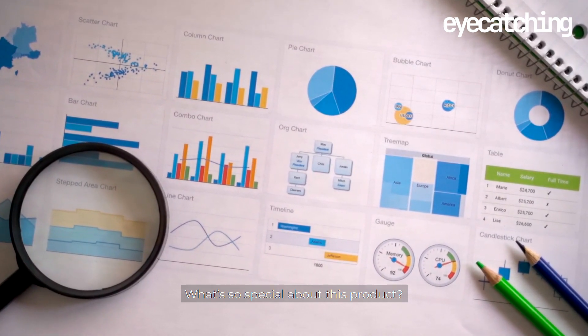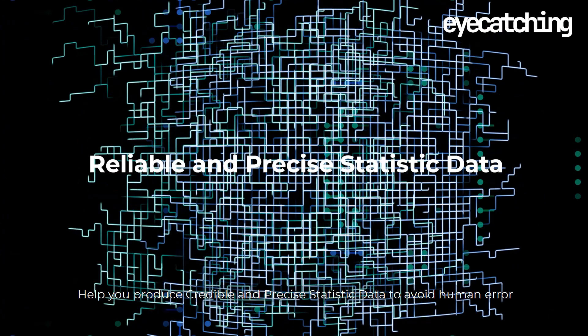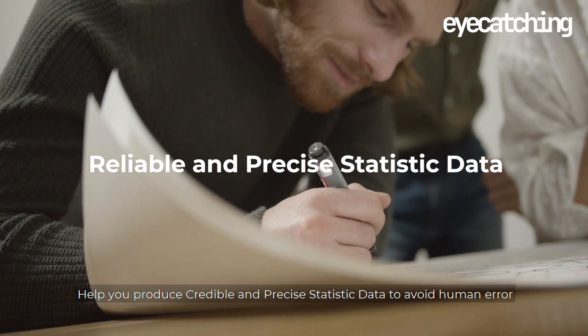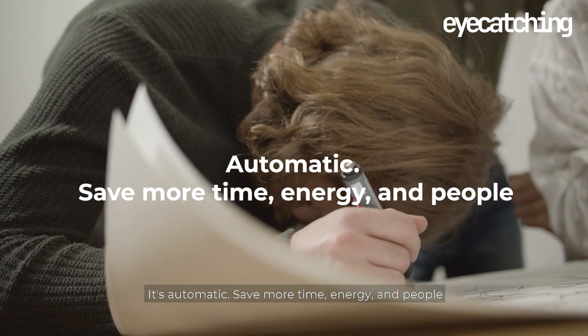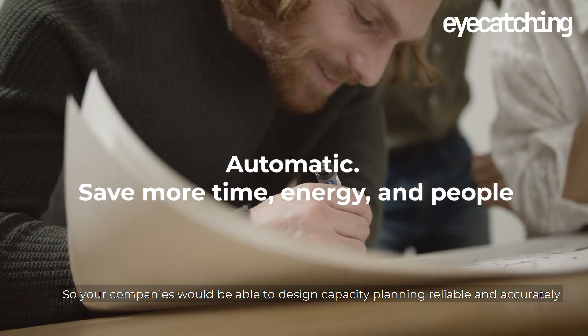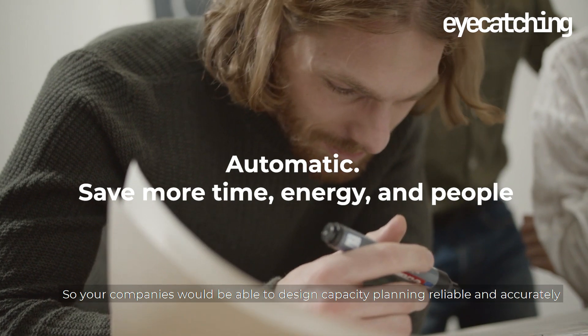What's so special about this product? It produces data that helps you generate a precise statistic record to avoid human error, and it's automatic. Your company will be able to design capacity planning that is renewable and accurate.